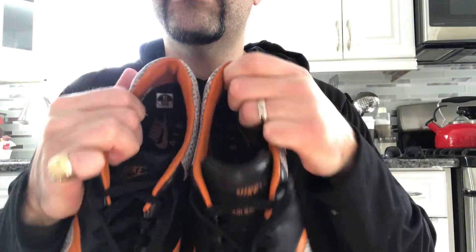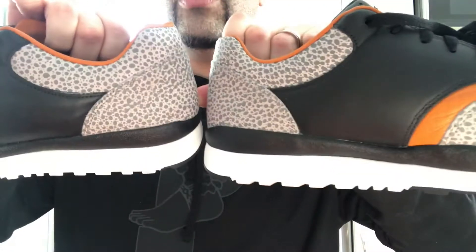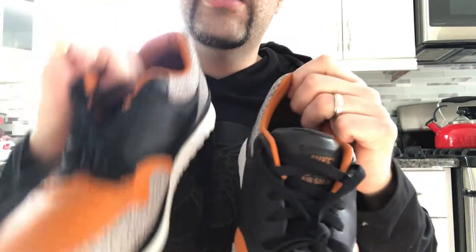Overall, Nike did just an amazing job on these — definitely one of the best releases of 2018. In the next part of the video, I'm going to show you guys what they look like on feet.